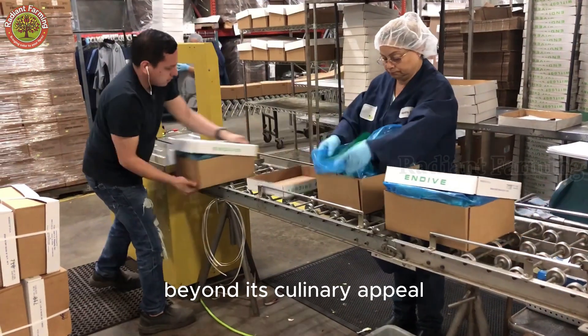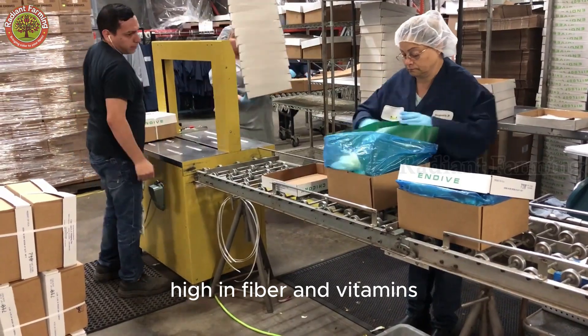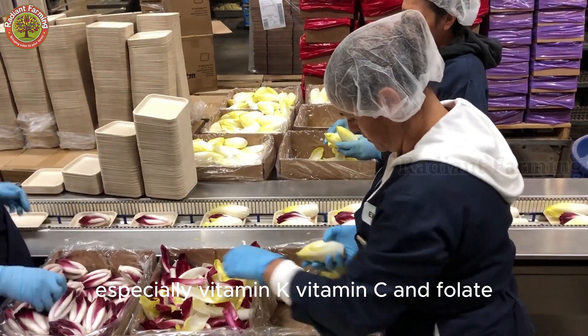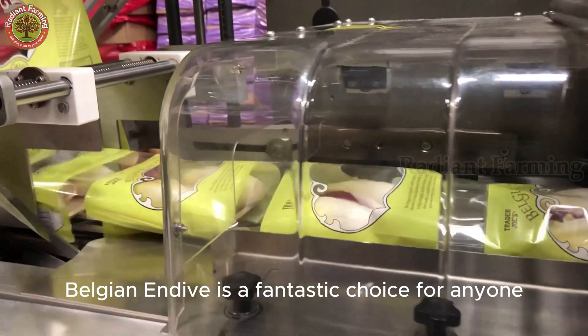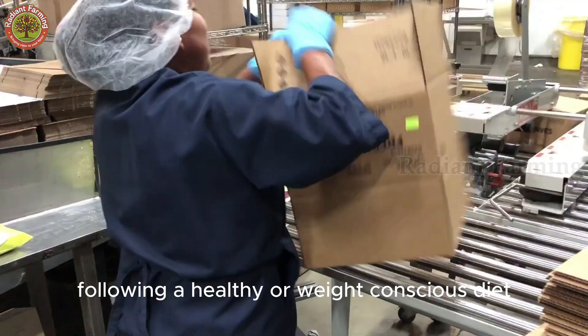Beyond its culinary appeal, endive is also a nutritional powerhouse: high in fiber and vitamins, rich in micronutrients — especially vitamin K, vitamin C, and folate. Low in calories and fat, Belgian endive is a fantastic choice for anyone following a healthy or weight-conscious diet.